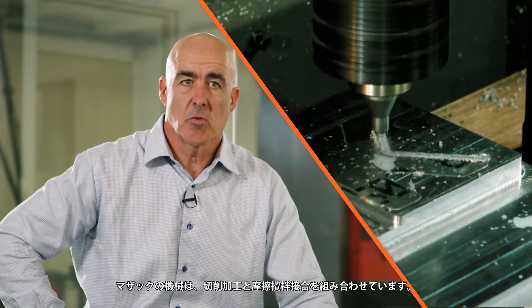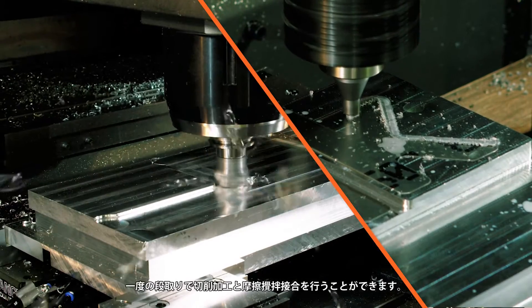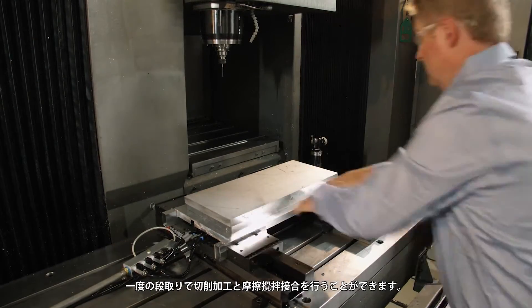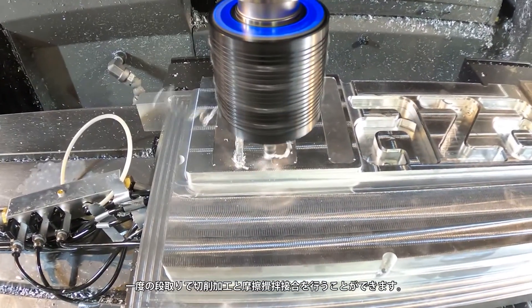Here at Mazak Megastur, we're combining friction stir welding with traditional subtractive technology. What friction stir welding does is it gives you the ability to join assembly components with the same setup, on the same machine, with the same operator.